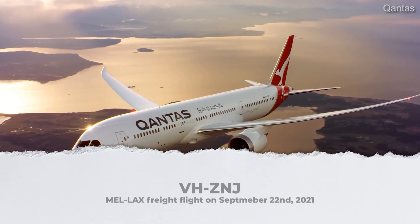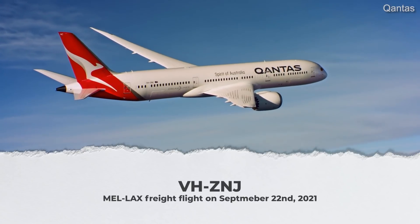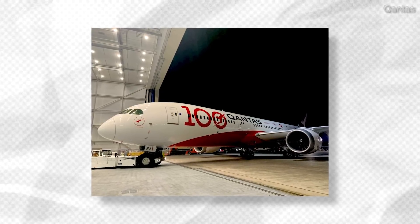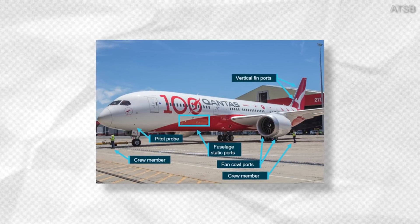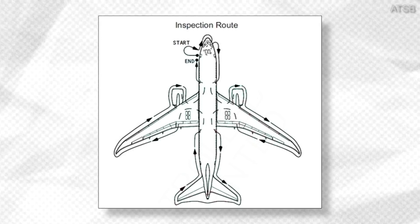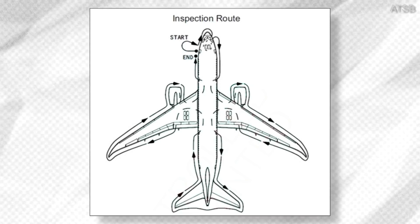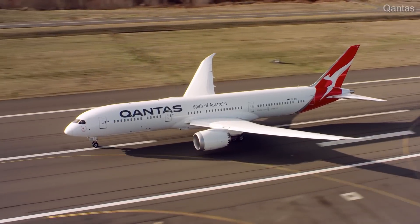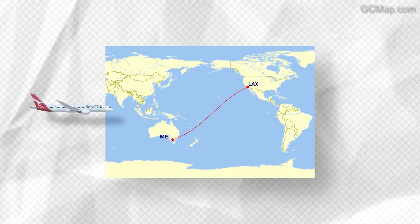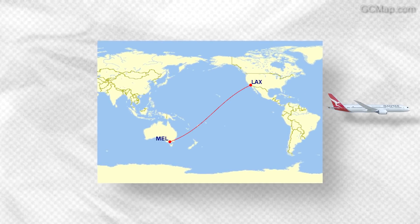The incident involved Victor Hotel Zulu November Juliet, which was due to fly a freight flight from Melbourne to Los Angeles on September 22. The night before, an engineer prepared the aircraft for the flight, including removing covers from the pitot probes and static ports. The following morning, one of the flight crew conducted a pre-flight exterior inspection with no anomalies detected, and the aircraft was subject to a pre-departure exterior inspection by ground service dispatch personnel. Around 0900, the Dreamliner took off and set course for LAX, with a flying time of 14 and a half hours. The flight was uneventful, and it was only during the post-flight inspection that the covered static ports were discovered.